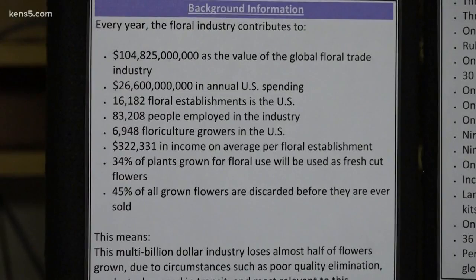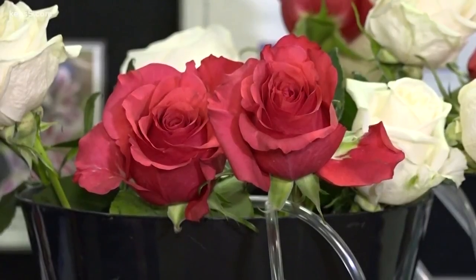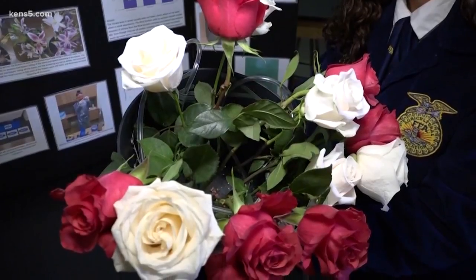The problem was that the flower life is cut short due to the bacteria and the stagnant water in the floral buckets. Up next: filing the patent. My ultimate goal is to see this device in big companies such as HEB or even smaller retail floral shops.